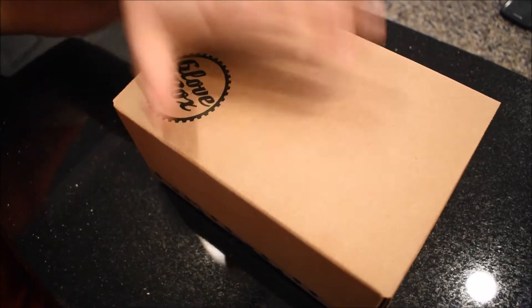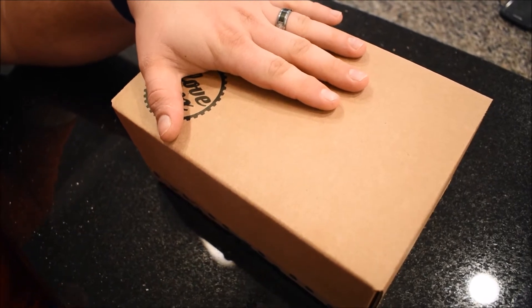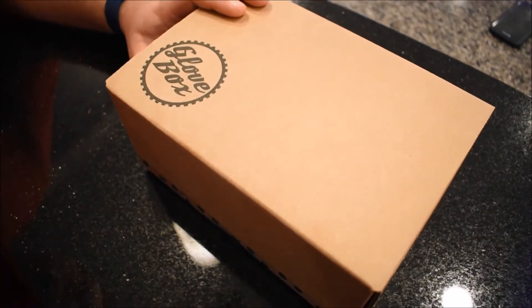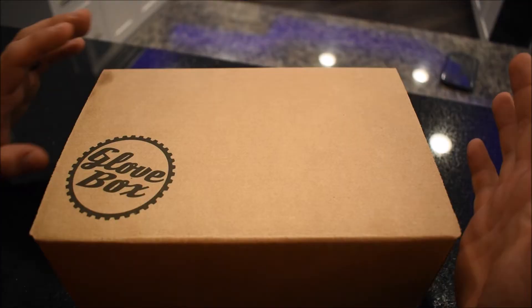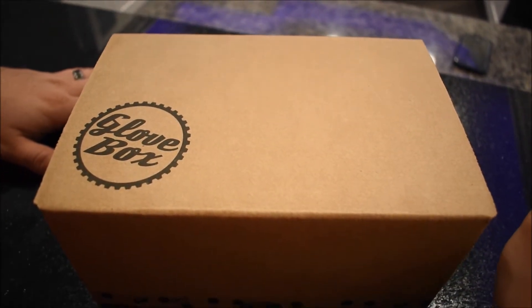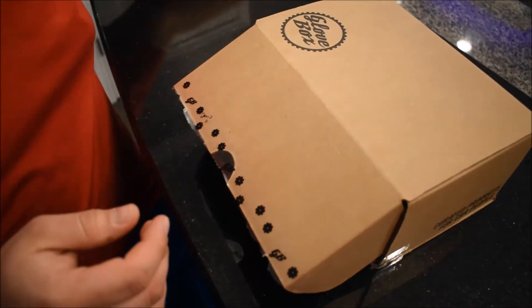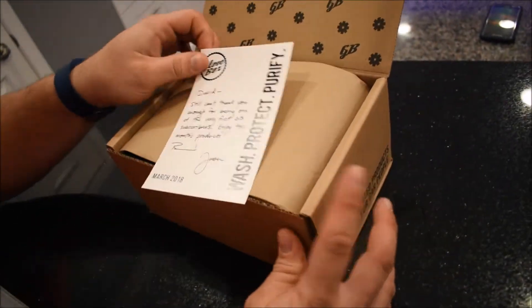What's up guys, guess what? I just got hand delivered to my house again by Mr. Brad himself — I got the new March Glovebox, the second Glovebox, and I am ready to open this up. Before we open the box up, I just want everybody to know I'm not sponsored or affiliated in any way with Glovebox. I got this box with my own cash.